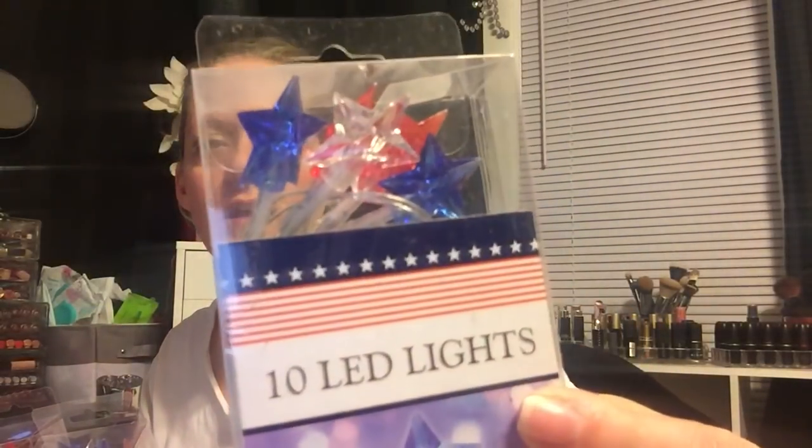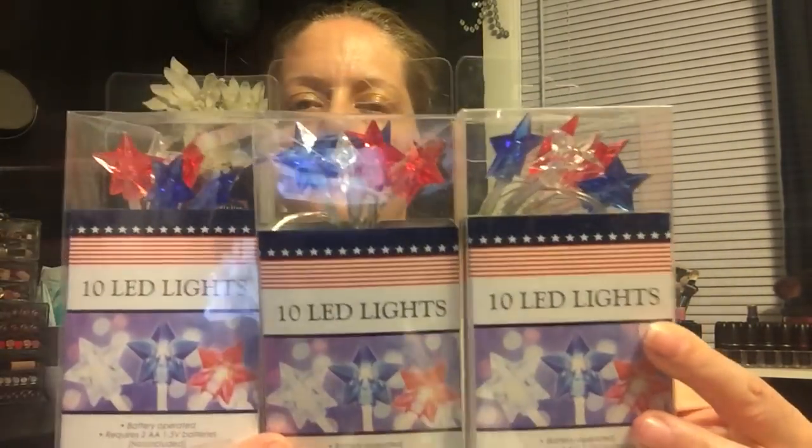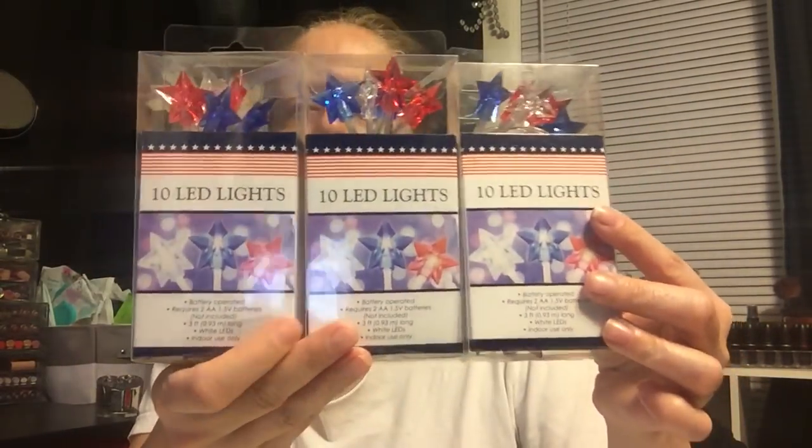I also picked up these up at the register - I was looking around while waiting in line because the lady ran out of change. I saw these: it's a set of 10 LED lights, red, white, and blue stars. We do a Fourth of July party every year and we're all there all night, so these could sit out on the tables. They run on batteries. I love Dollar Tree lights - we get them every holiday.